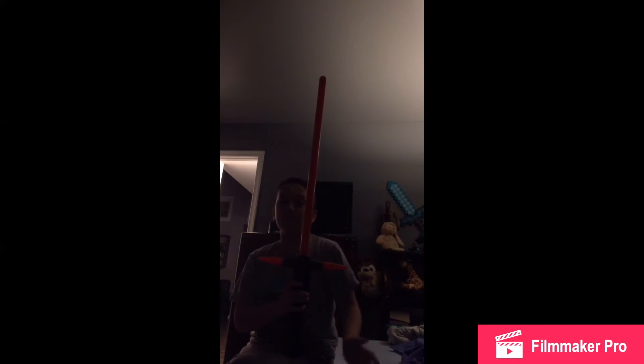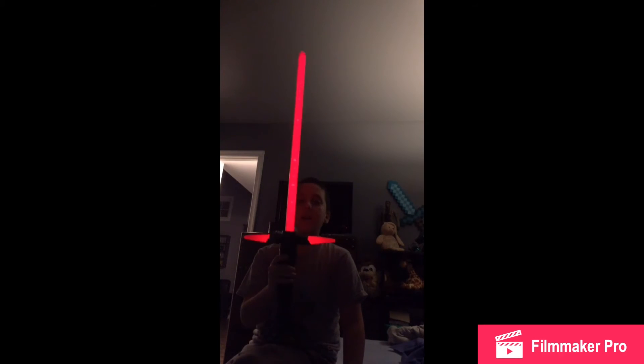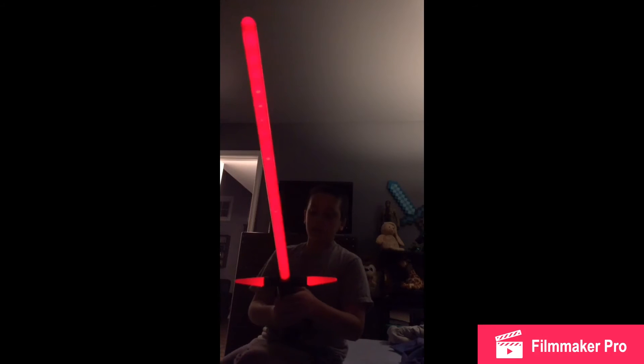Then I have Kylo Ren's lightsaber. My friend had one of these, but he broke it when I was over at his house. I got this in Disney — I went to Disney in the summer last year and I got this there. It was really cool.